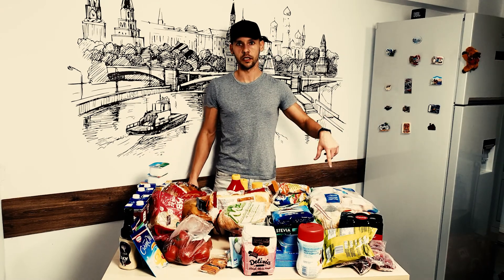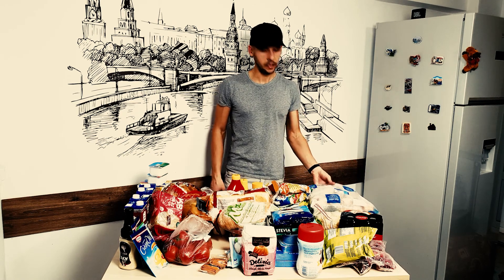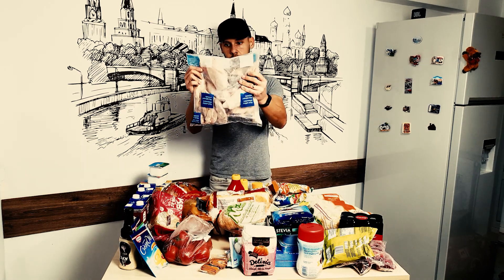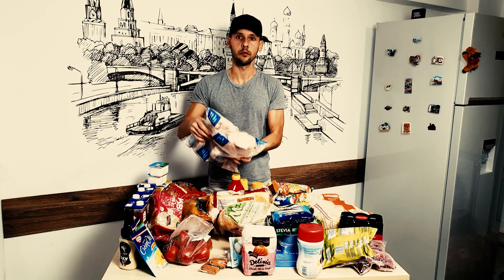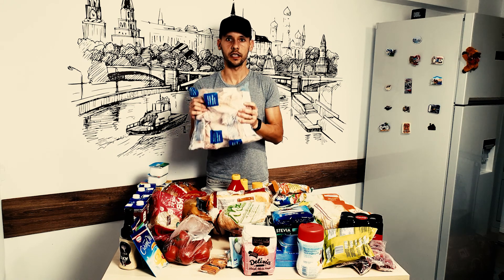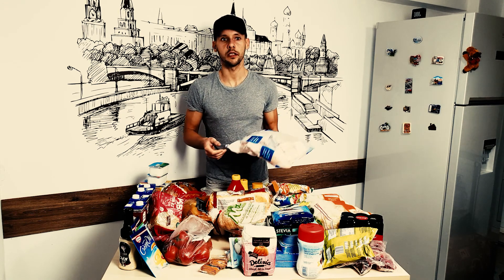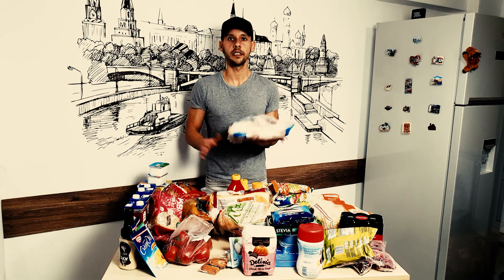Let's go through the frozen items first so I can put them away because they're defrosting as I speak. This is how I buy my chicken breast — these are individually frozen chicken breast slices. I buy these frozen and not fresh because I have a large freezer and can store a ton of them. I just get one out, defrost it in the microwave, throw it in the pan, add a bit of seasoning and it turns out amazing.